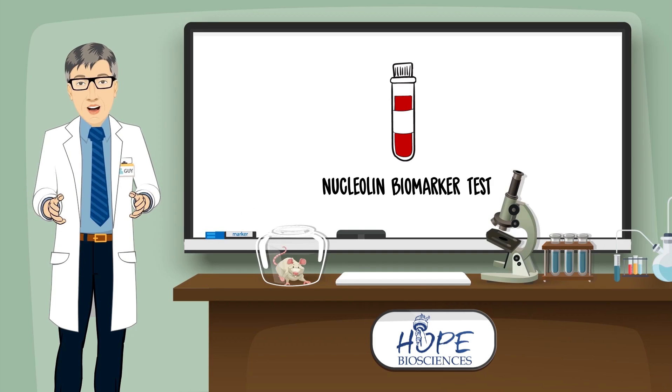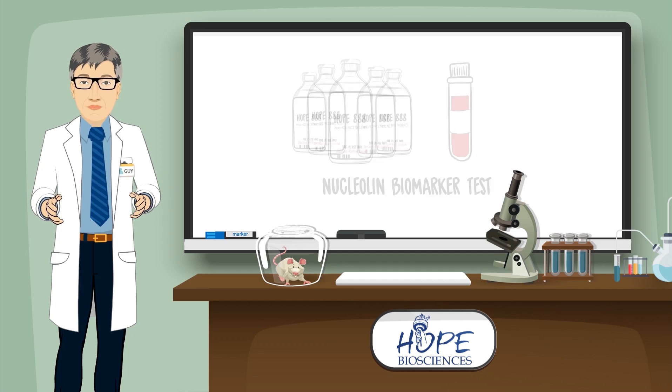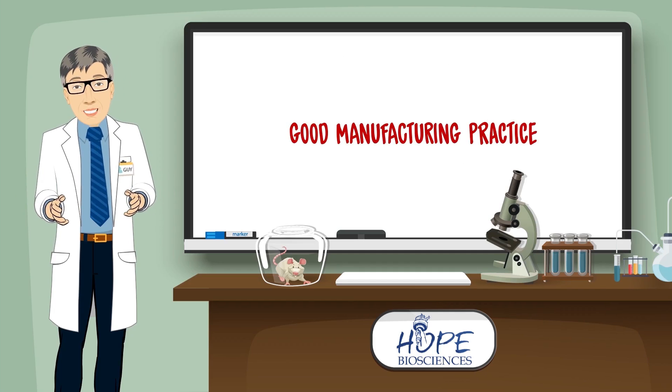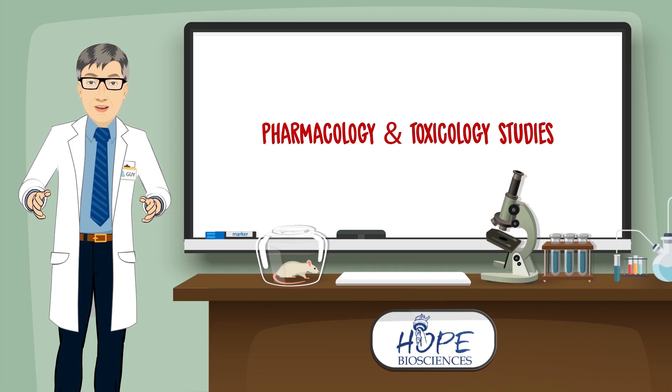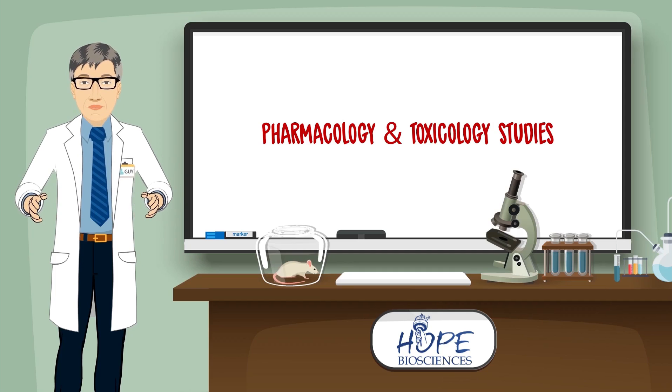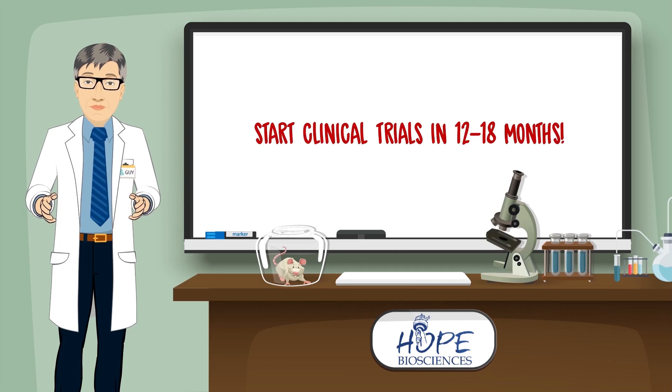We need to produce enough clinical trial samples of Nukgem to be manufactured under GMP standard, an FDA requirement. We also need to perform additional toxicology and pharmacology studies in order to start clinical trials in humans. With your support, we should be ready to start clinical trials in 12 to 18 months.